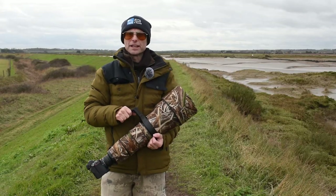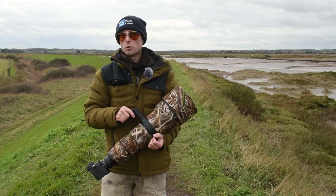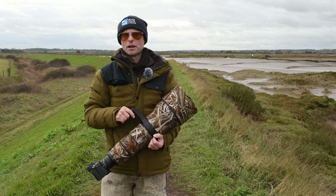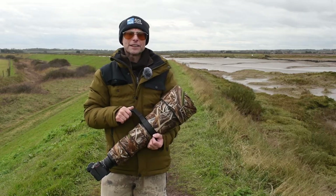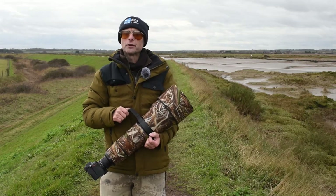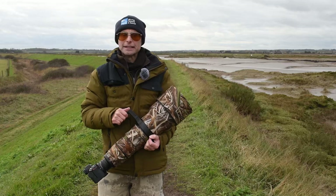Hi guys, I'm on the Essex Coast today and I've come back to an area that I've been to before, but I haven't been here for a while and I felt it was time for me to have a re-explore. I think that's really important for wildlife photographers — it's really important to know your local area, but also to go on a regular basis to see what's around.